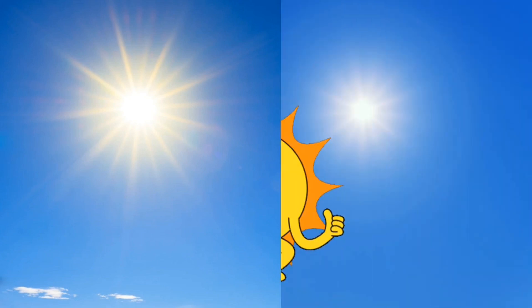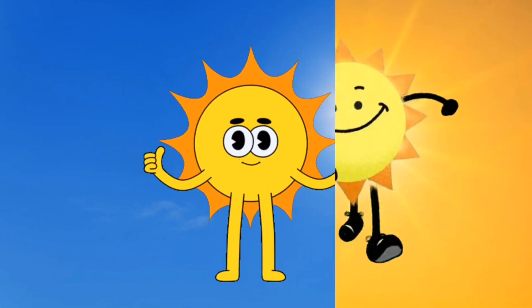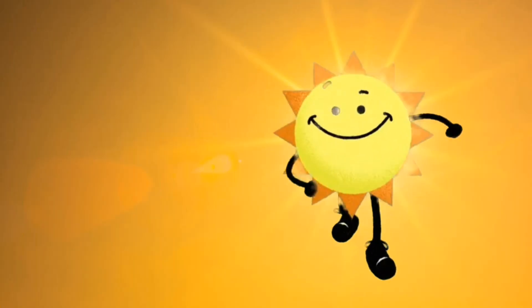I am the sun. I like the day. I chase the dark clouds far away. Round and round the earth I play. I am the sun. Hooray, hooray.